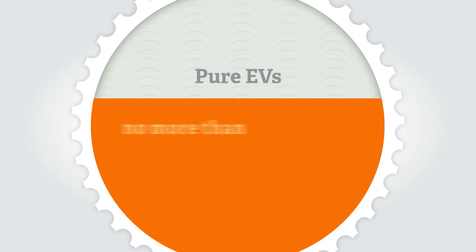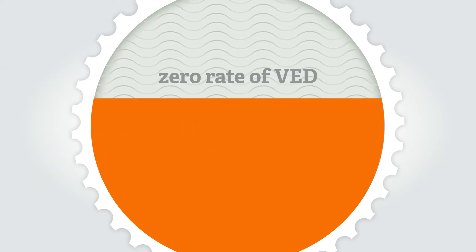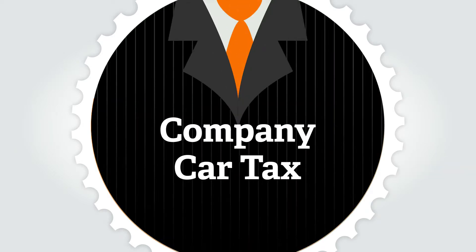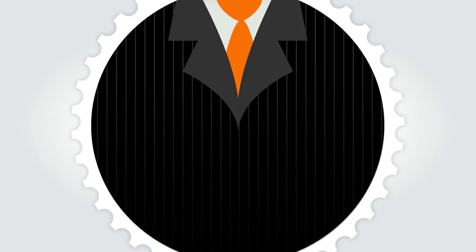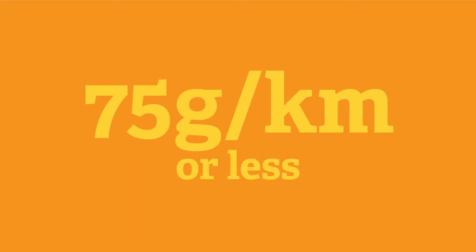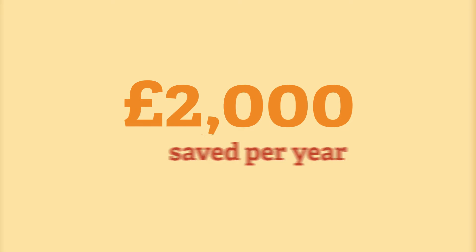Pure EVs costing no more than £40,000 have a zero rate of vehicle excise duty, or road tax. For company car drivers, cars emitting no more than 50 grams of CO2 per kilometre pay the lowest rates of company car tax. Plug-in cars and vans emitting 75 grams of CO2 per kilometre or less attract a 100% discount on the London congestion charge, which could total over £2,000 a year with regular visits.